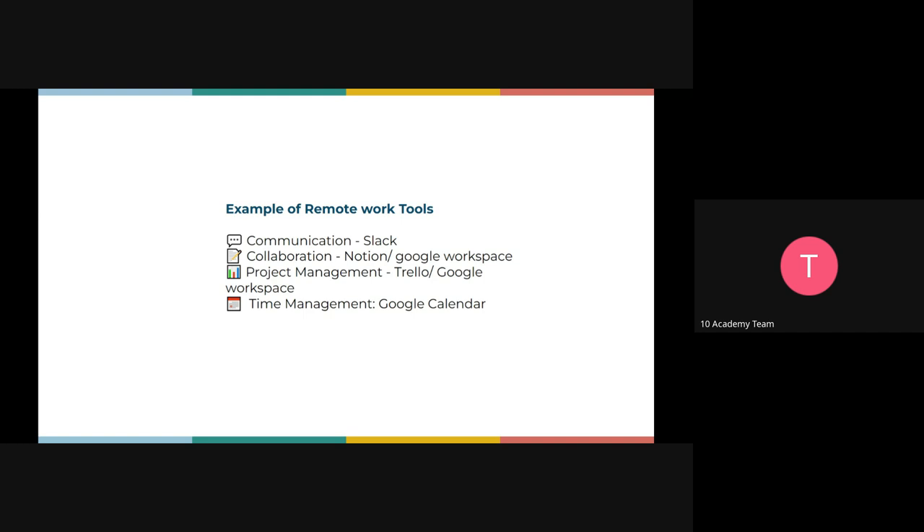One thing you'll need to do this week is create your own Notion page and invite different team members using their emails to access it. In that Notion page you can classify different reports, do budgeting, add images, and add many teams using email to collaborate and organize work efficiently. You can also use it to store and manage different project-related information.